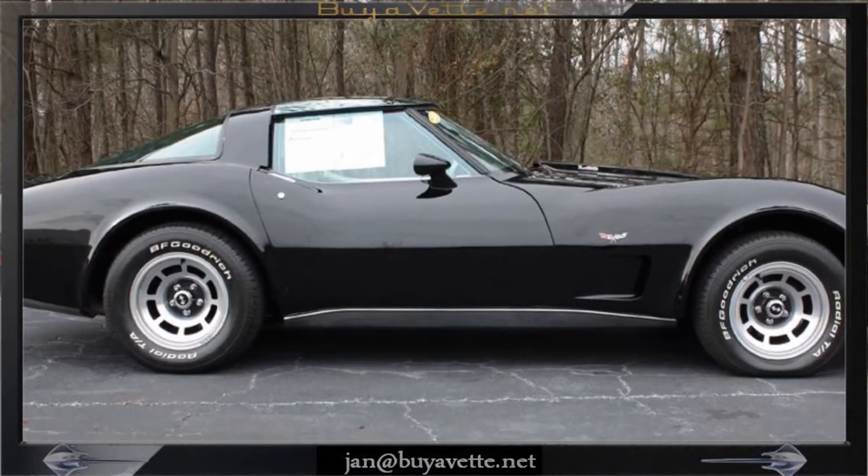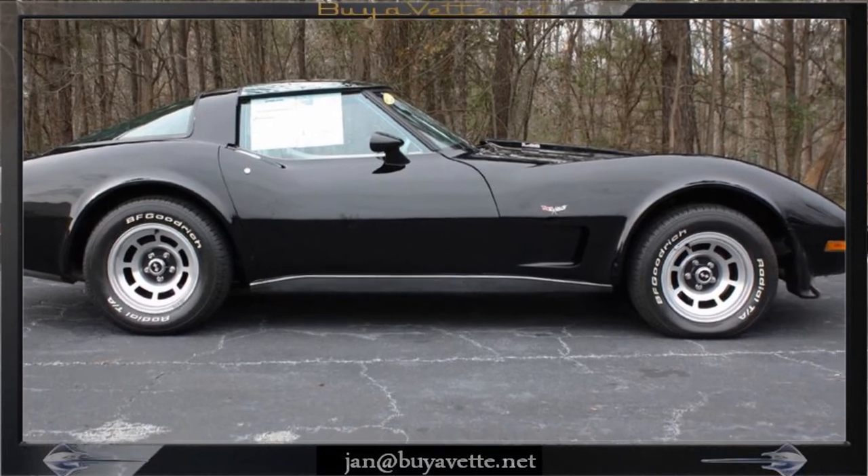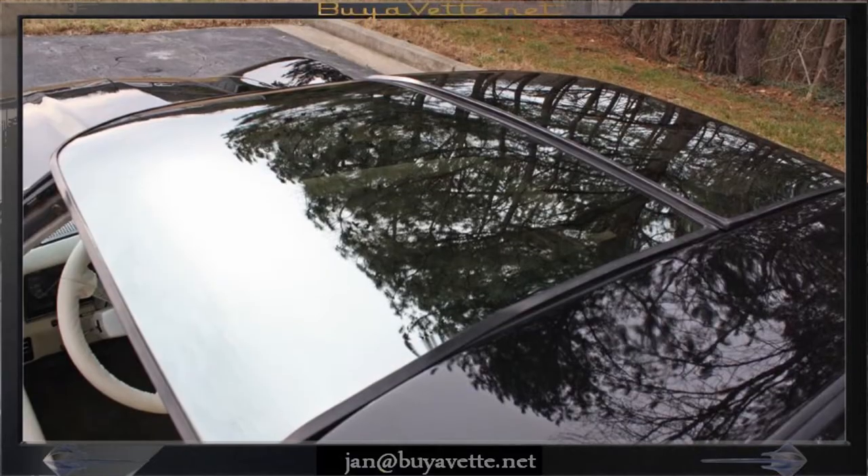It has a 4-speed manual transmission and positive rear end. It does have air conditioning, power steering, power windows, power brakes, power antenna, tilt and telescope, AM/FM cassette and more.